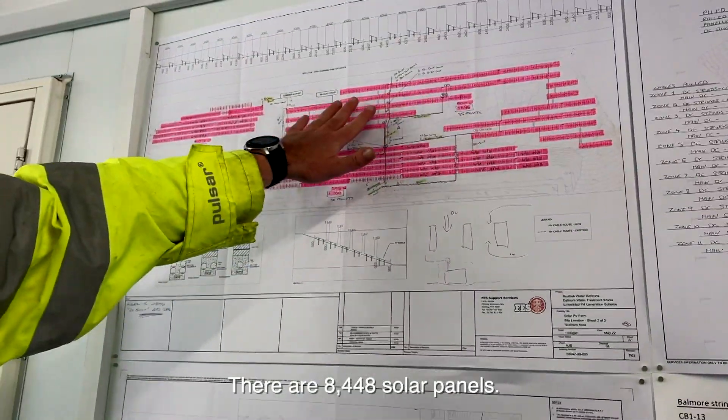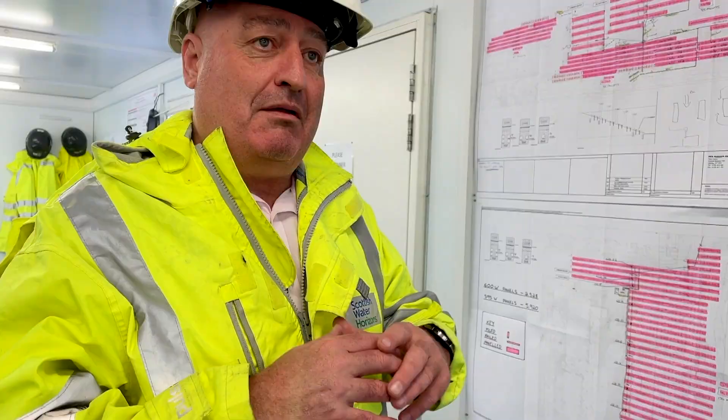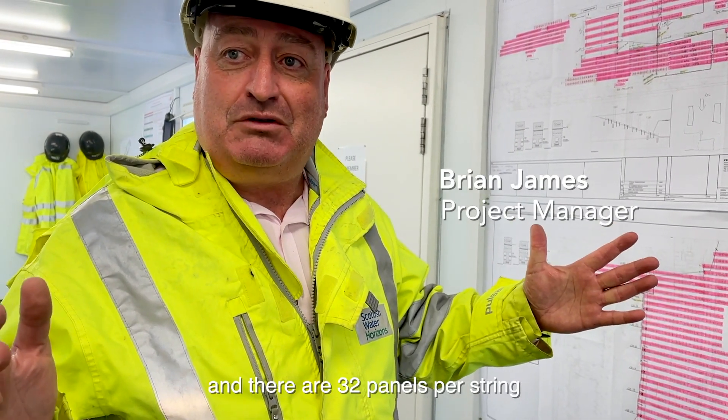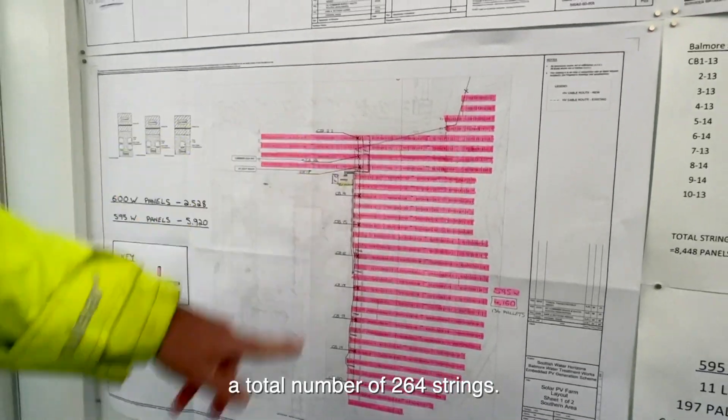There are 8,448 total panels. They're broken down into effectively strings, and there are 32 panels per string, making a total number of 264 strings.